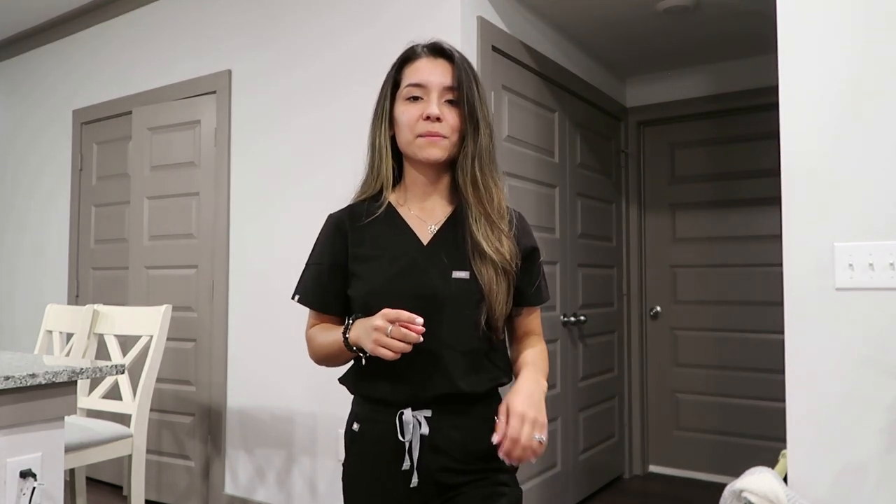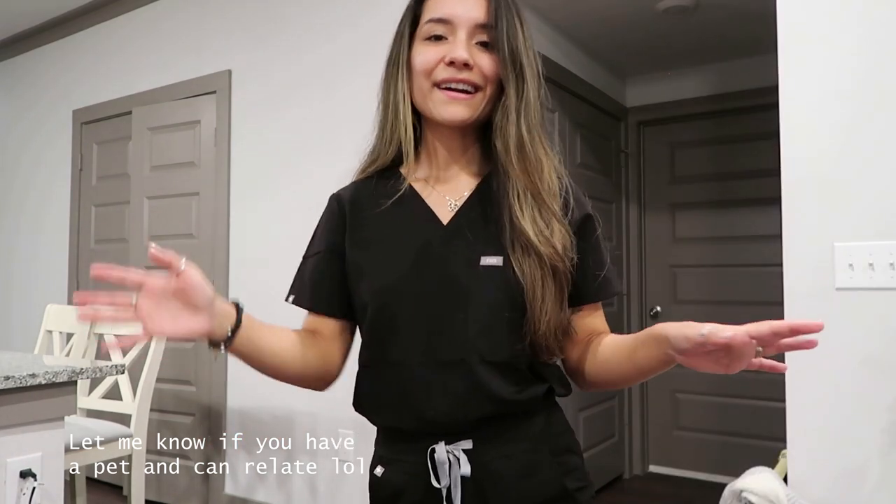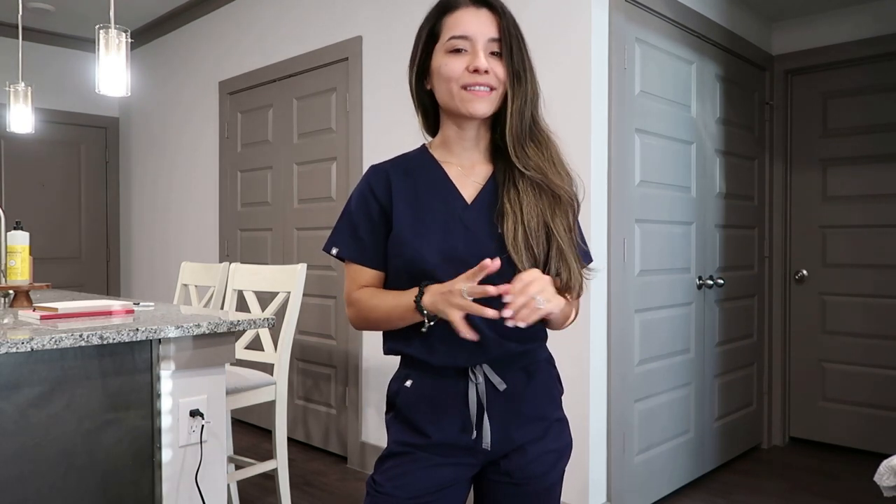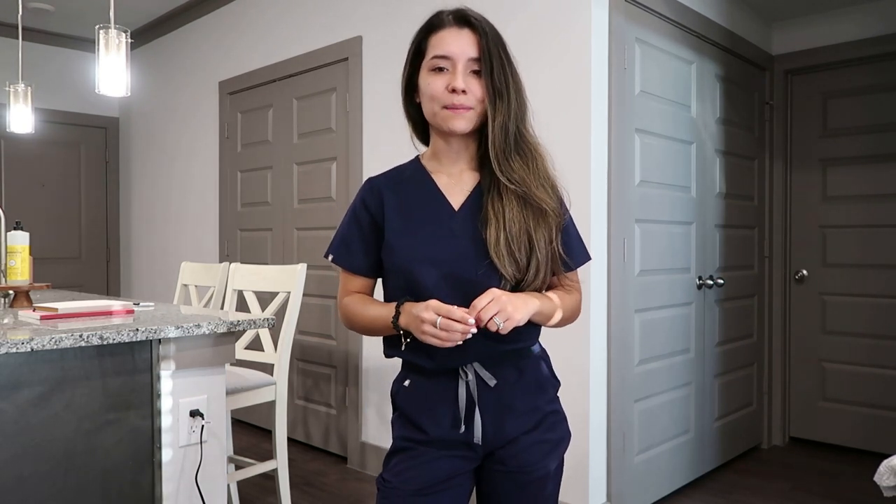At my last job, I did wear black scrubs — that was our uniform. I had to lint roll when I left the house, and when I got to work I'd be outside the parking lot lint rolling because there was just dog hair everywhere. All you can really ask for is to be able to move around freely in scrubs. I'm so tempted to get more colors, but I'm definitely going to wait. Maybe around Christmas time I'll get myself another set, but for now I think I'm good.